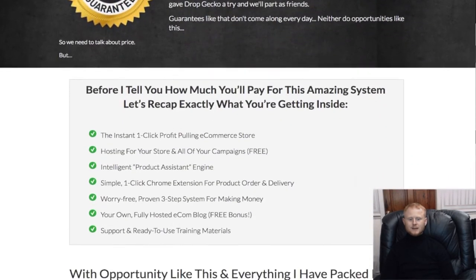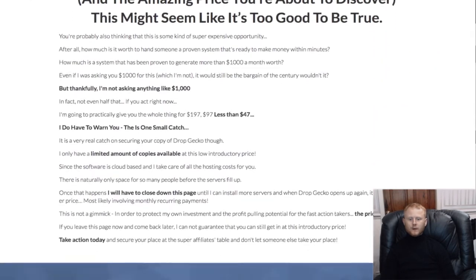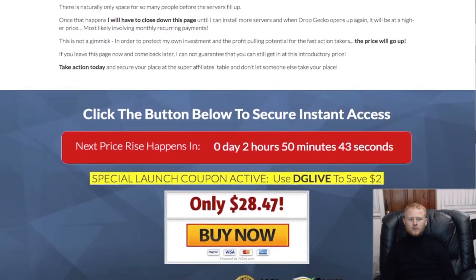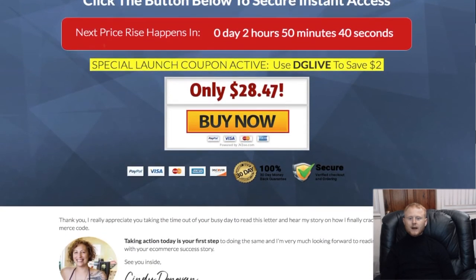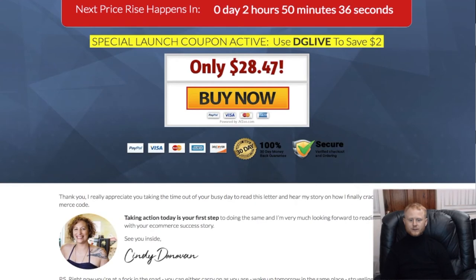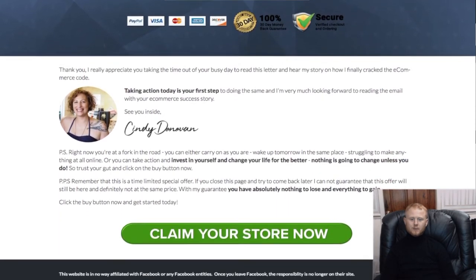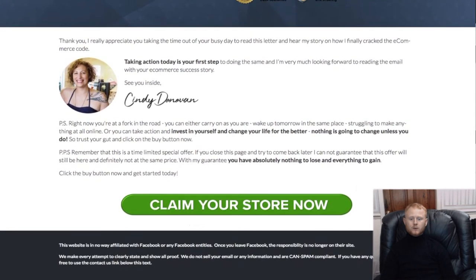With full customer support, Drop Gecko will give you a business of your own, but you won't be left on your own. When your customers make a purchase from you, you simply click one button and your hassle-free order fulfillment will be taken care of for you. It really is that simple.